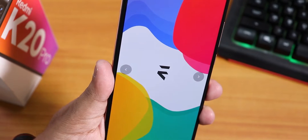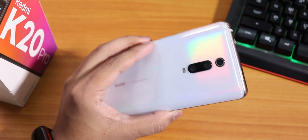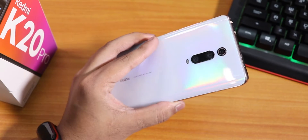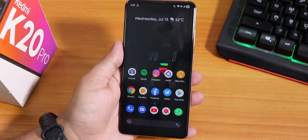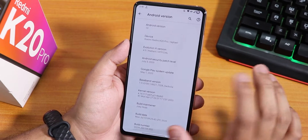What is up guys, this is Tito back with another video on the Redmi K20 Pro. Today I'm gonna be showing you the latest Evolution X ROM on this device. This is the July 13th, 2020 build of this ROM.